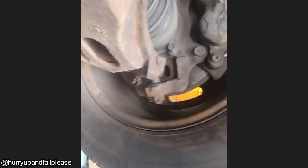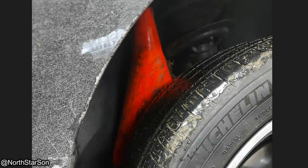And this customer somehow managed to drive to the shop. This customer brought in their vehicle because they could hear a growling noise when turning right.